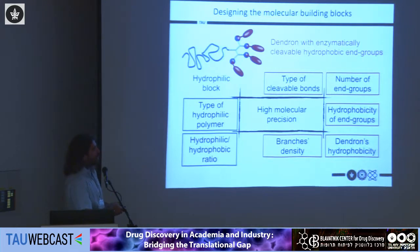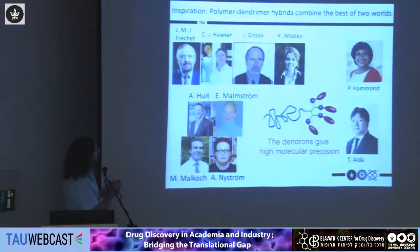We are not the first to introduce this hybrid structure — it was introduced in the early 1990s by Jean Fréchet, Craig Hawker, with whom I did my postdoc, and Karen Wooley. Later, different groups around the world used this linear polymer–dendron hybrid, including Paula Hamann, Mat Takuya in Tokyo, and groups in KTH in Sweden. In all these papers it emerges that having a dendron gives higher molecular precision and allows better structure-activity relationships.